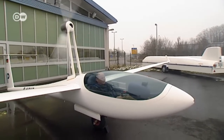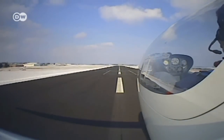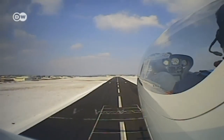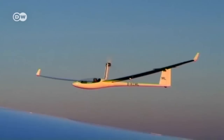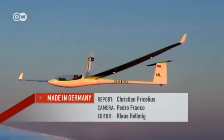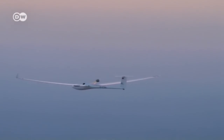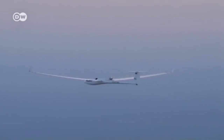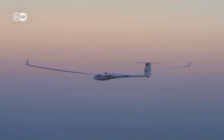The boss flies every plane himself first. To start, he climbs to around 2,000 meters. You have to watch closely to see the moment when the motor retracts. And from then on, there's nothing left to do but ride the wind.